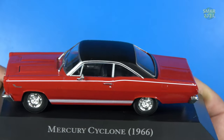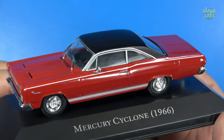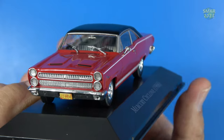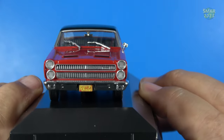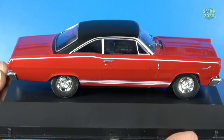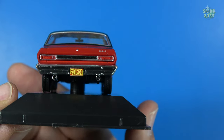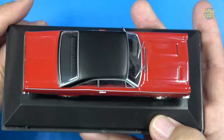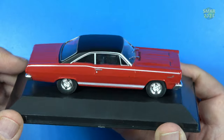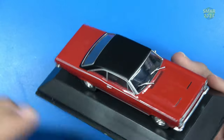Up close, the Mercury Cyclone has white pinstriping, Cyclone graphics on the front, white stripes down below, and chrome rims. It features the iconic upper and lower headlights, really nice grille detail, New Mexico plates, black interior, windshield wipers, a black vinyl top, and dual exhaust in the back. It's a deep, rich red — the video camera isn't showing the color well, but it's a wonderful car.